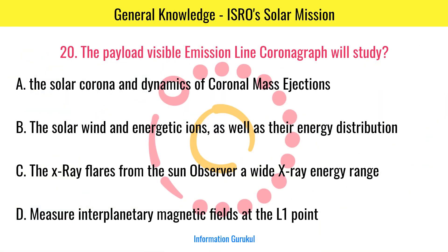The payload Visible Emission Line Coronagraph will study the solar corona and dynamics of coronal mass ejections.